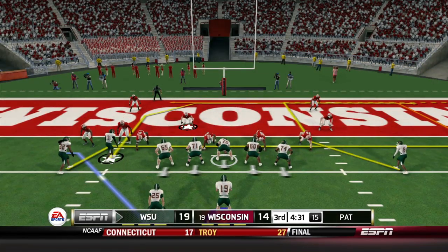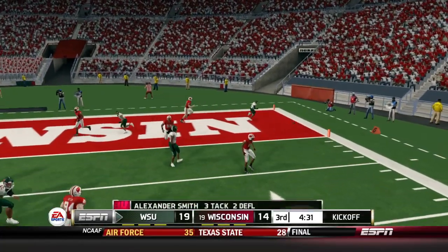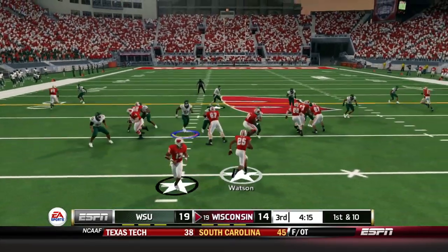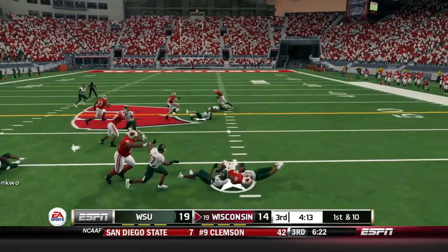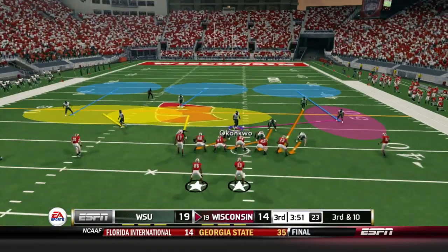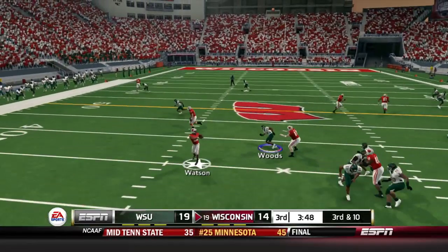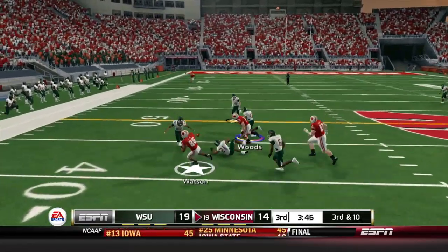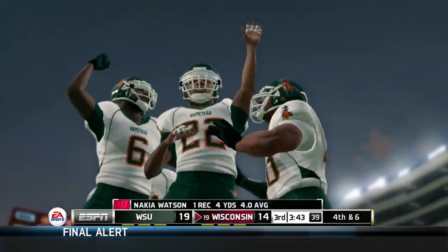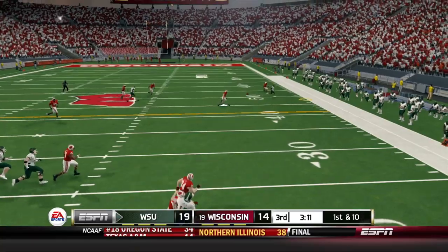We line up to go for two to make it a seven-point lead — Miller from the shotgun buys some time but sees the pressure and doesn't get the throw away cleanly. Still a five-point lead. Watson gets the handoff on the next drive and gets stopped by Zane Alexander, who has been superb in run-stopping situations. Third and 10 — screen pass to Watson, but Quintaris Jones stops him short, and that's a punt. We have an opportunity to go up two scores.